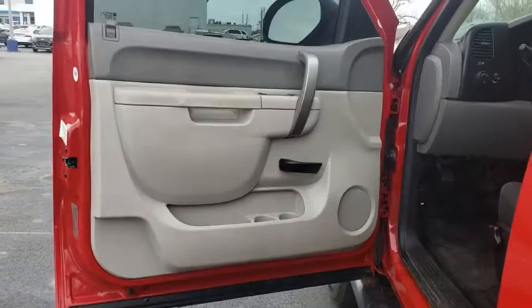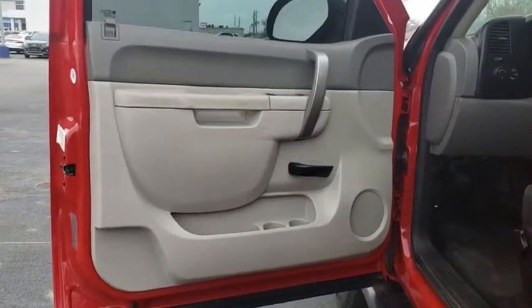Split bench seat, rear wheel drive, steel wheels, tire pressure monitor. This beauty will even make your house keys jealous. Drive it today.